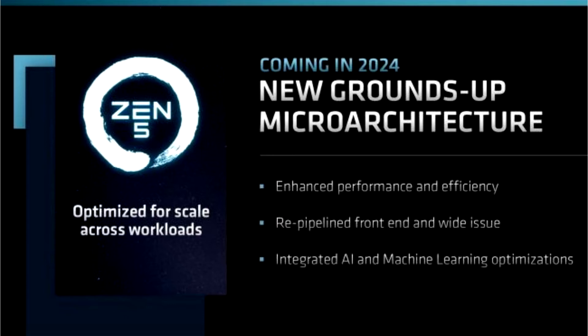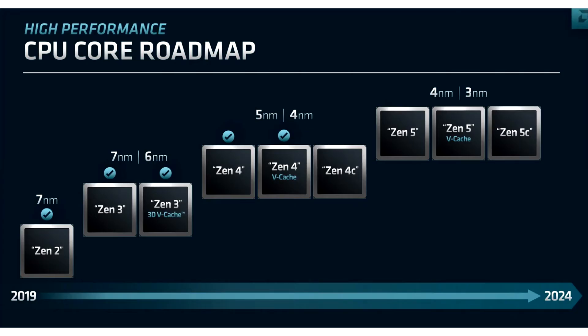The new Zen 4 architecture will debut on the 5nm node, and could see a similar optical shrink to the newer 4nm node somewhere down the line, although AMD wouldn't specify whether it's on the enterprise segment or client.